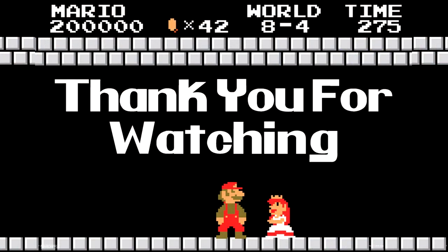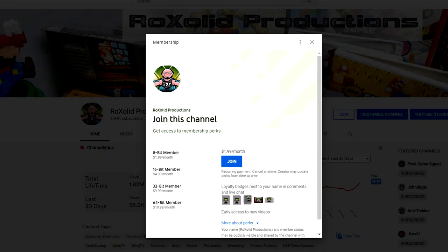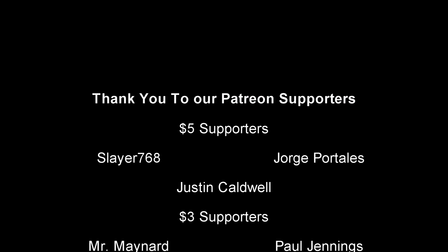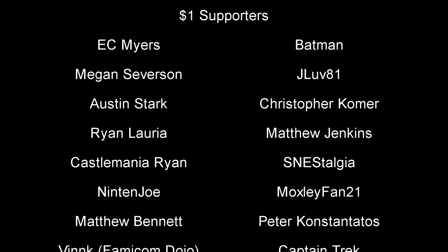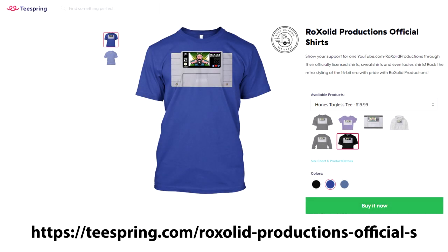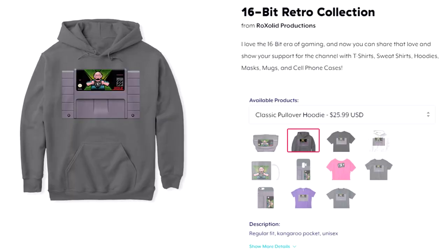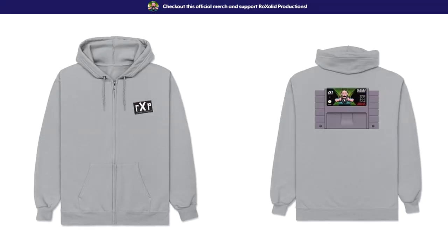Thank you for watching this video. If you'd like to support the future of Rock Solid Productions, visit our Patreon page at patreon.com/rocksolid — for as little as $1 a month or $12 a year, you'll get early access to all our video content, exclusive content, and a whole lot more. You can also become a channel member here on YouTube for as little as $1.99 a month, getting a badge next to your name and acknowledgment at the end of each video. You can also support the channel by visiting our Teespring store, where we have t-shirts, sweatshirts, hoodies, masks, cell phone cases, and much more. Thank you for watching, and I hope to see you soon.